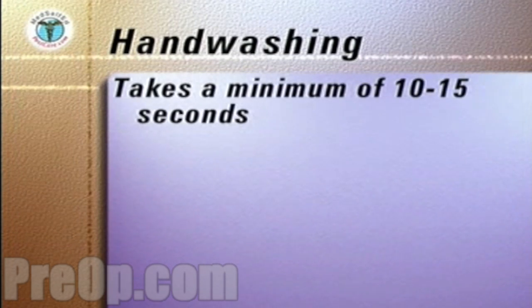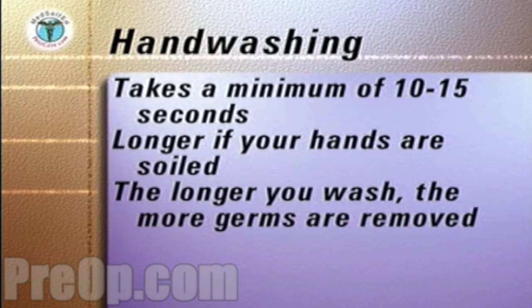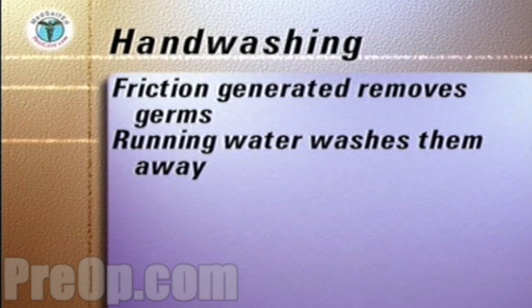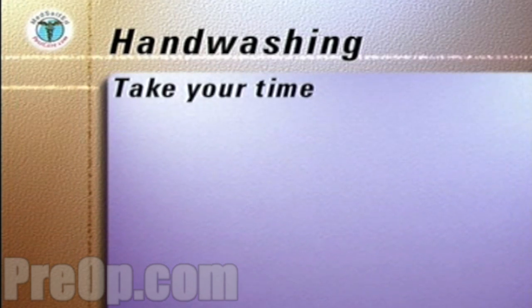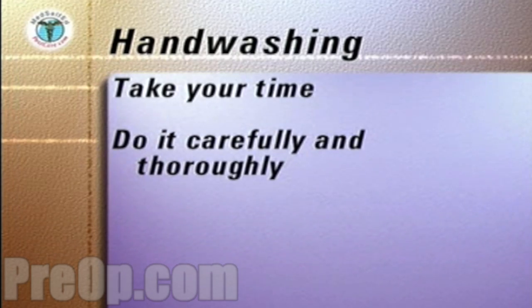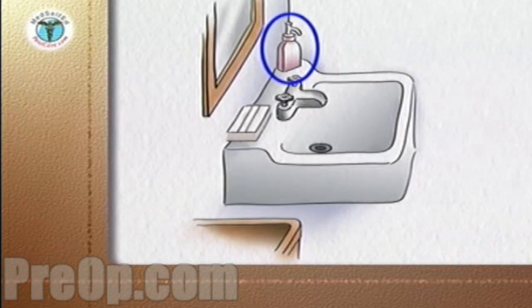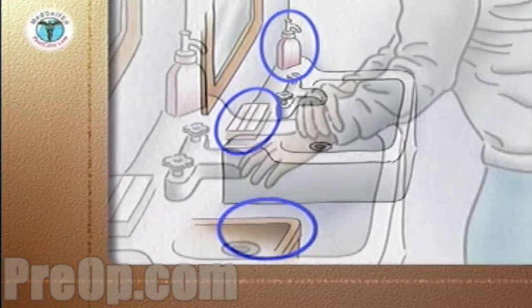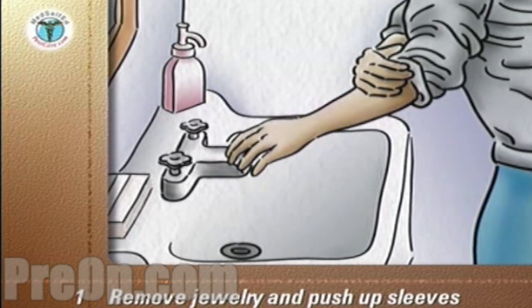Hand washing takes a minimum of 10 to 15 seconds, longer if your hands are soiled. The longer you wash, the more germs are removed. The friction generated by rubbing your hands together removes the germs from your skin, and running water can then wash them away. Every time you wash your hands, take your time and don't rush. Use liquid soap from a dispenser, as bar soap holds germs on its surface. Make sure you have paper towels and a waste receptacle nearby. Remove all jewelry from your hands except a wedding band, and push your watch and sleeves up away from your hands.